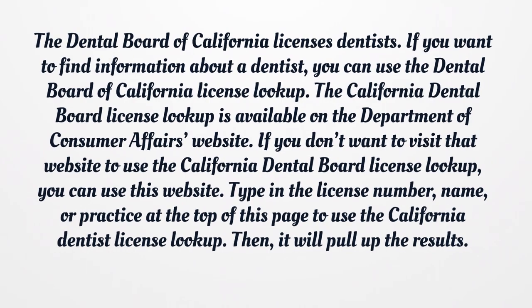Type in the license number, name, or practice at the top of this page to use the California Dentist License Lookup. Then it will pull up the results.